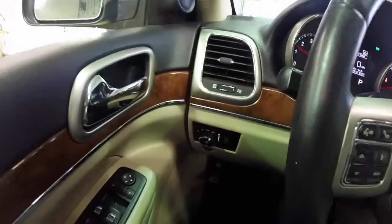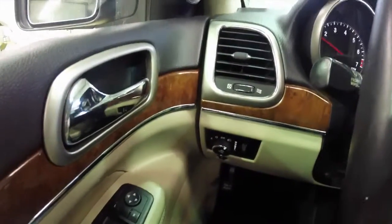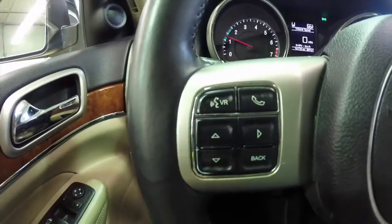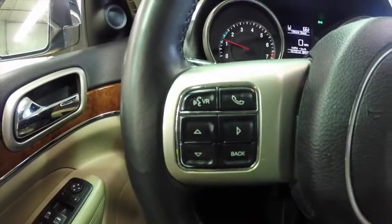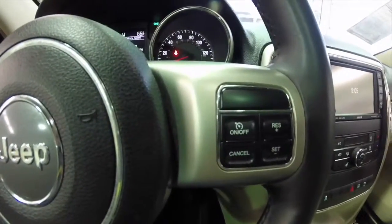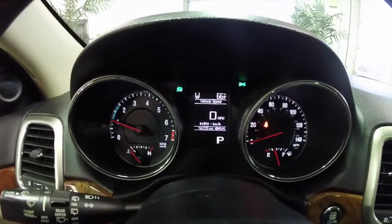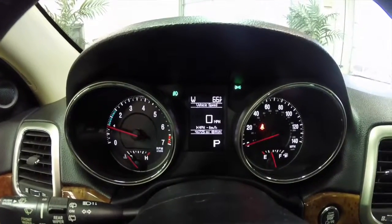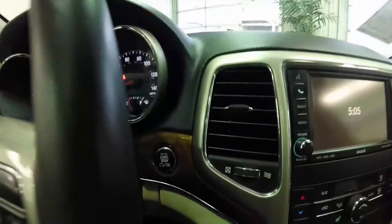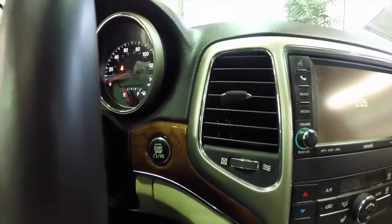Alright, so we're just going to pan through the interior to show a little bit more detail. This vehicle is equipped with automatic headlamps, Uconnect Bluetooth with voice recognition and trip computer, also with cruise control buttons on the steering wheel. This vehicle currently has 46,725 miles on it. It is equipped with push-button start, part of the keyless enter and go.